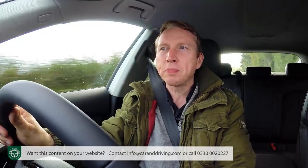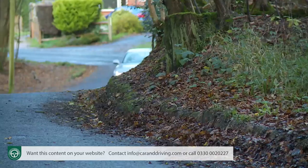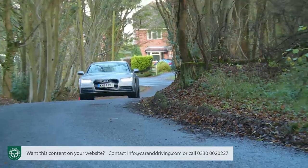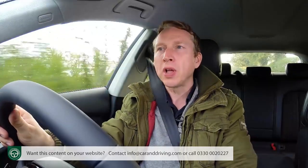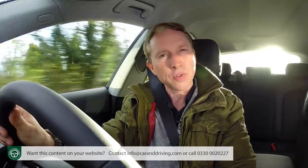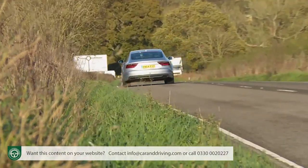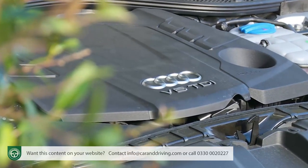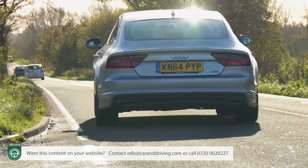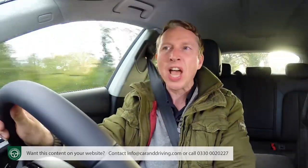Under the bonnet the engine range is based around a 3-litre TDI V6 diesel, substantially revised for this improved model. For many it'll be sufficient in its 218 PS state of tune, where there's the choice of the front-driven ultra version or a quattro four-wheel drive model. The ultra makes 62 mph from rest in 7.3 seconds, on route to 143 mph; the all-wheel drive version improves those figures to 6.8 seconds and 149 mph. All other A7 models have quattro traction as standard and are limited to a 155 mph maximum. The variant I'm trying here uses a 272 PS version of the 3-litre TDI diesel and makes 62 mph from rest in 5.7 seconds.